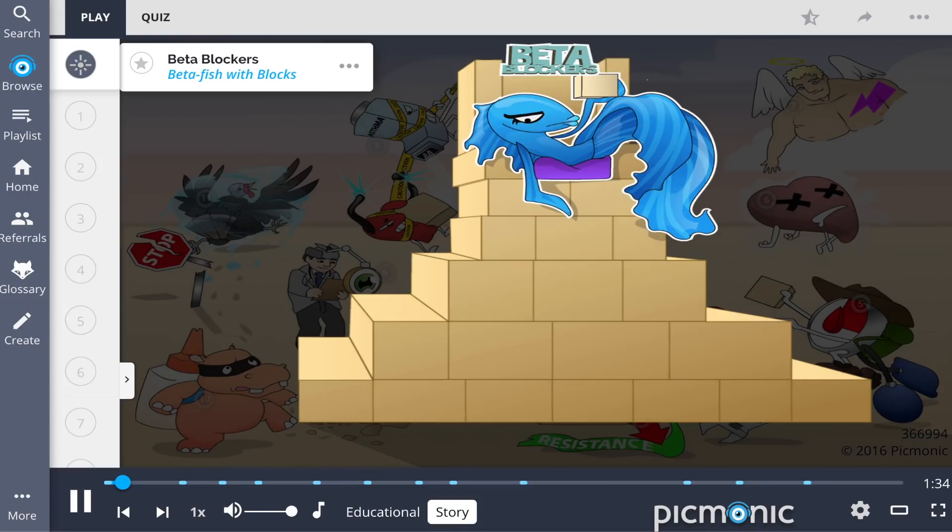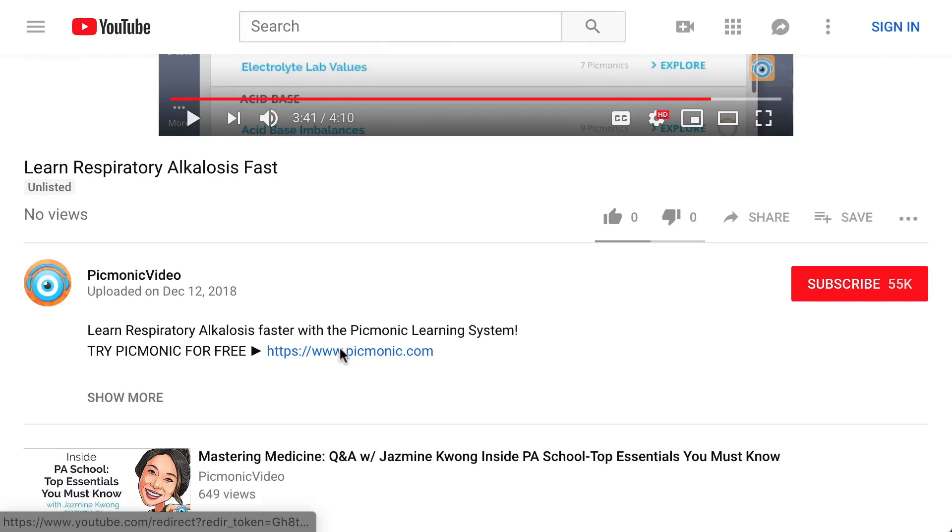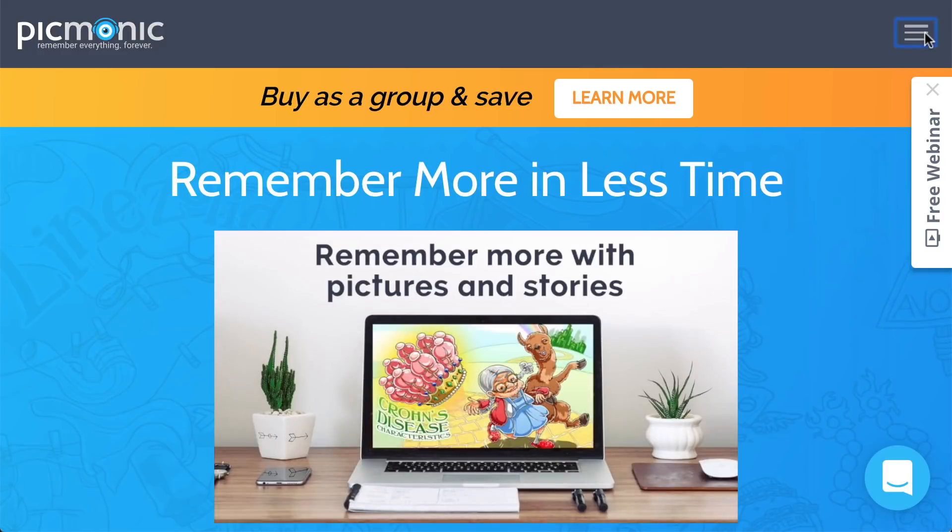This beta fish rules over her minions from atop her blocks, which were stacked over many years of hard labor to form a sort of temple to the gods. For the rest of the story, check out picmonic.com and sign up for a free account.